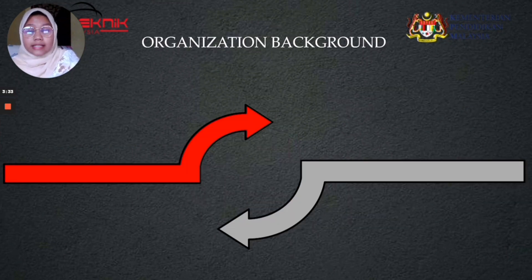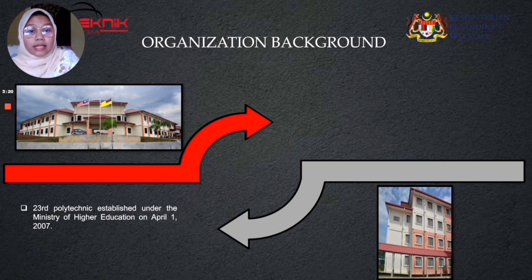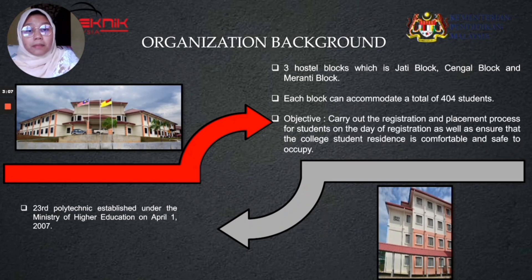Nilai Politeknik Negeri Sembilan (PNS) is the 23rd Politeknik established under the Ministry of Higher Education Malaysia on 1 April 2007. Nilai Politeknik has three hostel blocks: Jati block, Cengah block, and Meranti block. Each block can accommodate a total of 404 students. The objective of Nilai Politeknik campus is to carry out the registration and placement process for students on the day of registration, and to ensure that college student residences are comfortable and safe to occupy.